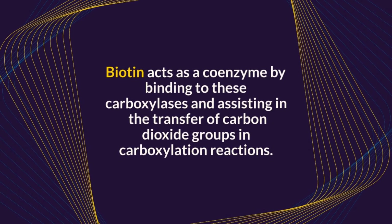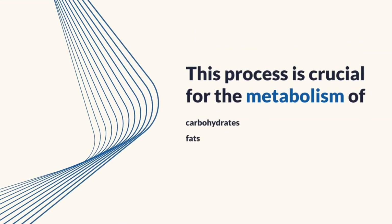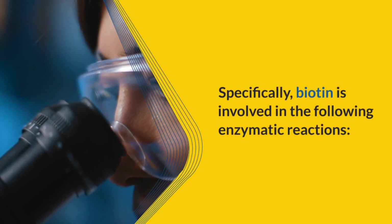Biotin acts as a coenzyme by binding to these carboxylases and assisting in the transfer of carbon dioxide groups in carboxylation reactions. This process is crucial for the metabolism of carbohydrates, fats, and proteins.